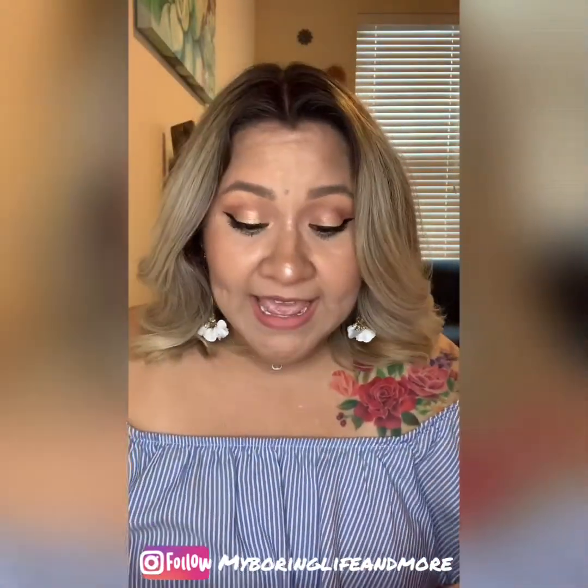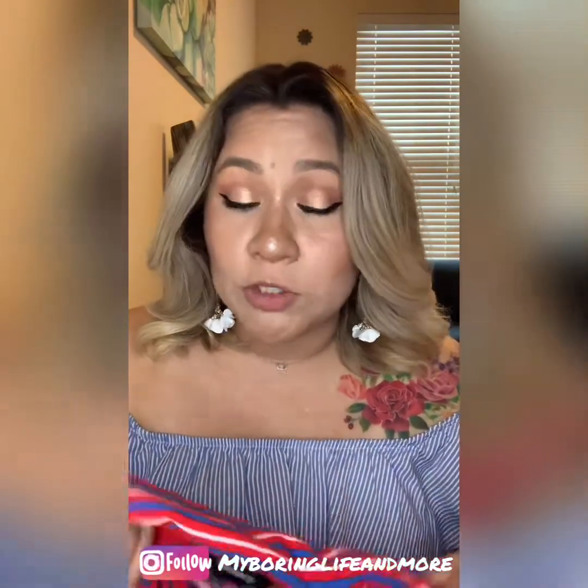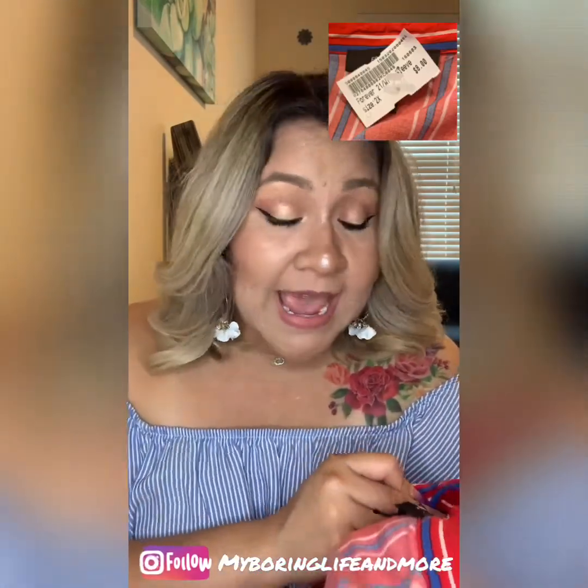So the first item we're going to try on is this red, blue, and white collared shirt. It is from Forever 21 and a size 2X. I paid $8 for this shirt at Plato's Closet. It has a few buttons going down the middle and it has a little tie end, and it is a bit shorter so it is a bit of a cropped shirt. It feels pretty nice — it's very slightly worn, you probably wouldn't be able to tell that much of a difference. So I think it's a pretty cute buy.